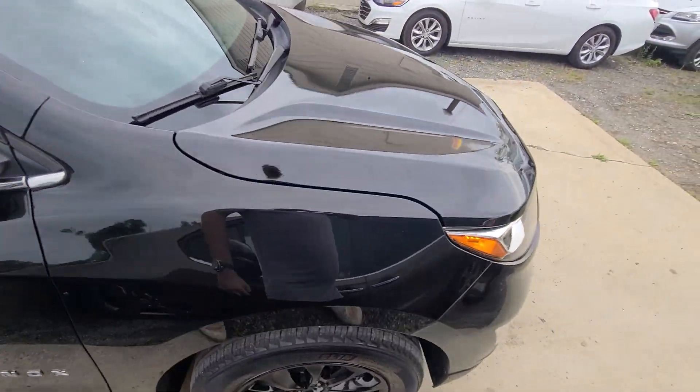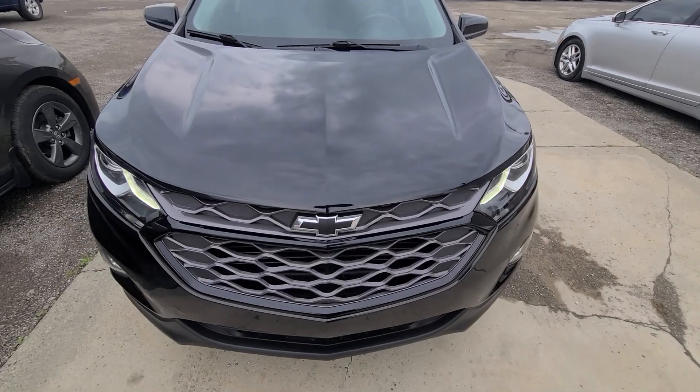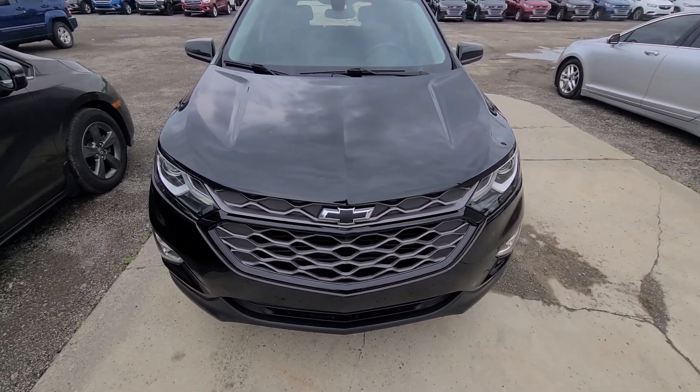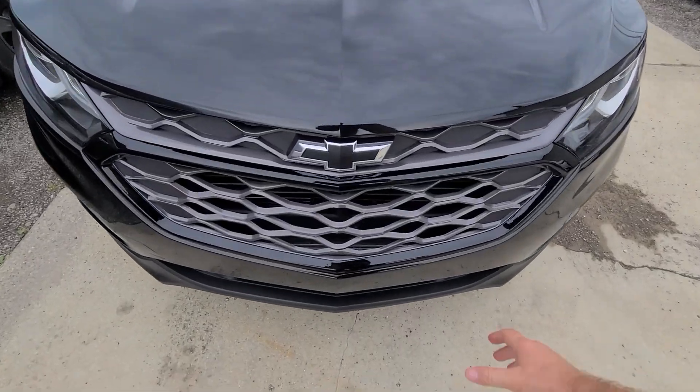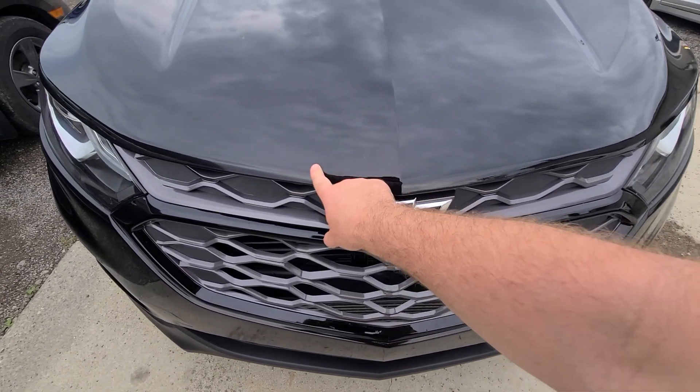As you can see, the vehicle has a mirror-like finish. We bought it from the insurance company with minor front-end damage. Pictures of the damage are in the ad. The front bumper cover and grille had to be replaced.